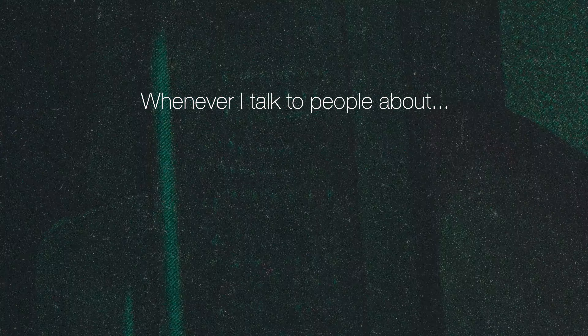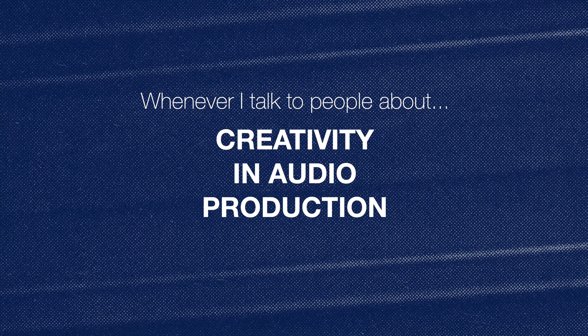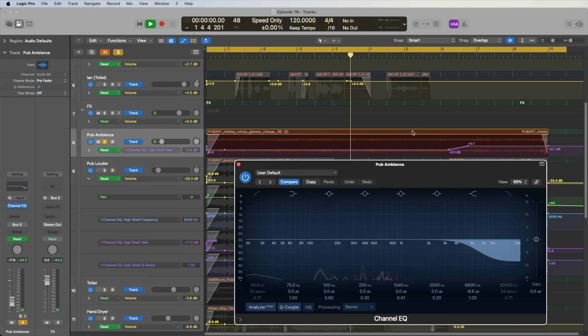Whenever I talk to people about creativity in audio production, I always mention one scene from episode 7 of the podcast Radio Man. The setup's pretty simple — a conversation in a pub toilet. I told you in an earlier video you should always be searching for moments where you can do something interesting, and this scene gave me that chance.